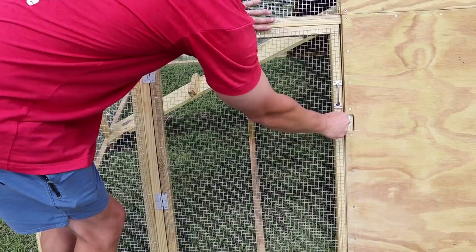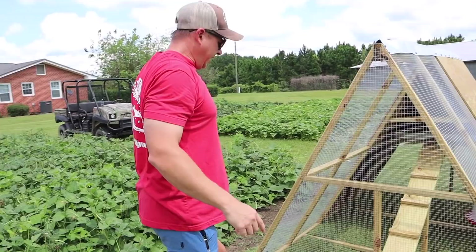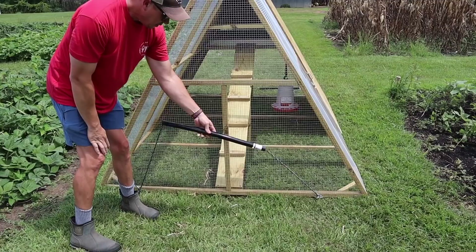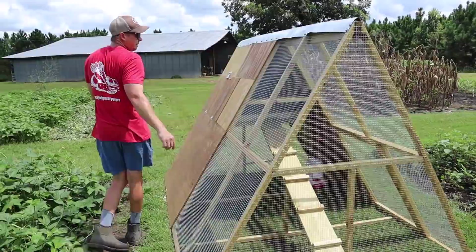We may end up putting a lock on the door because of the boys, though the latch is pretty tight. You can see the ramp that walks up into the nesting area. For the handles, I've got eye hooks set pretty far apart with a rope, and a piece of flexible plumbing hose to hold — a lot easier than rope burning your hands.